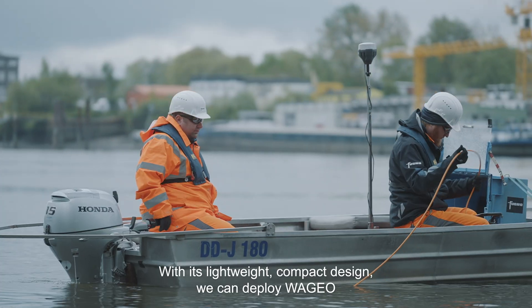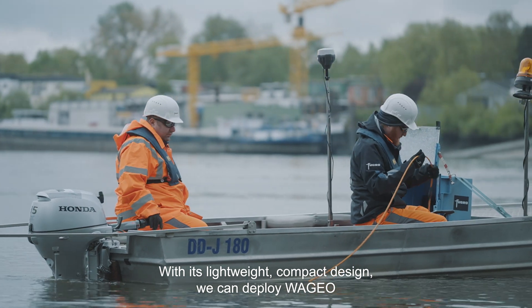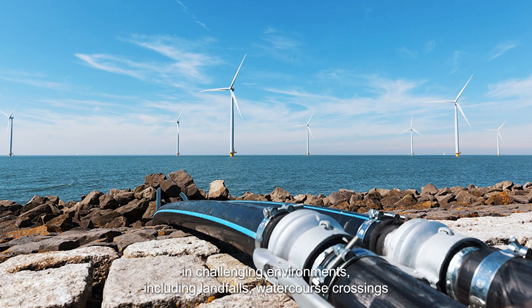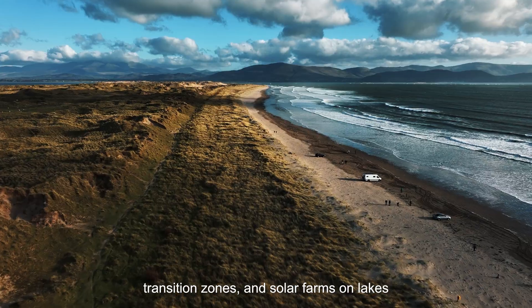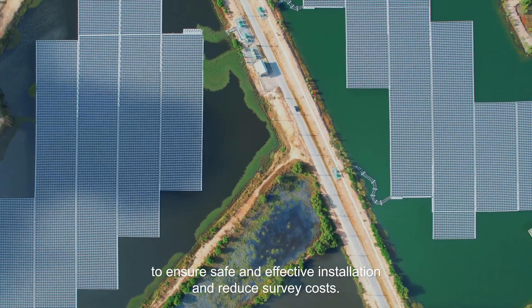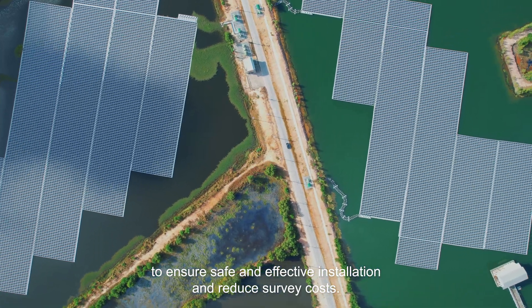With its lightweight, compact design, we can deploy WaGeo in challenging environments including landfalls, watercourse crossings, transition zones, and solar farms on lakes, to ensure safe and effective installation and reduce survey costs.